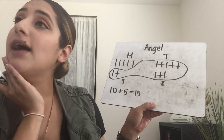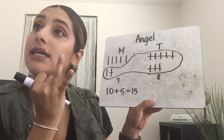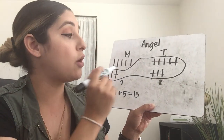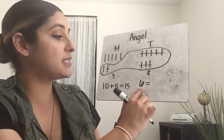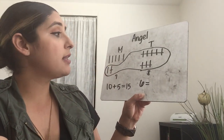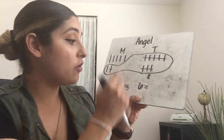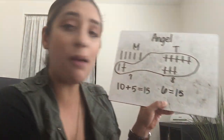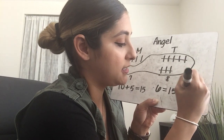We have a drawing, we have an addition sentence, and now we need a subtraction sentence. We know at the end we have six, so we're going to write six equals. How many did we have altogether before he gave them away? Fifteen. So six equals 15 markers. And how many did we take away? We took away nine. So six equals 15 minus nine.